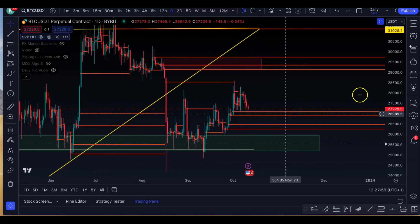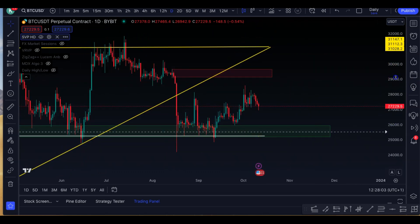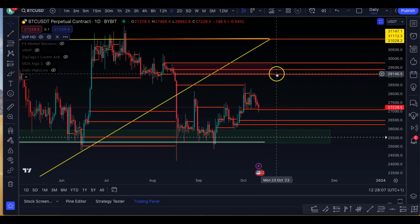And of course, looking at some untapped points of control. These are essentially areas of high volume based on previous historic price action. And you can see here, between 29.1k to 29.7k, these are untapped points of control. So I would expect potentially a push up here, and we'll see if that actually forms the right shoulder.